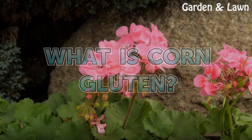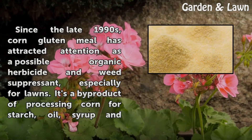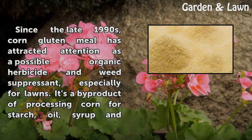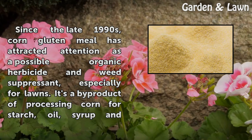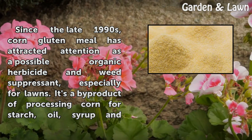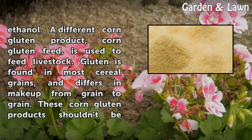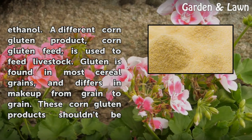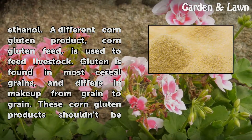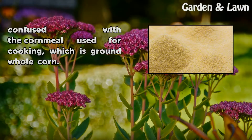What is corn gluten? Since the late 1990s, corn gluten meal has attracted attention as a possible organic herbicide and weed suppressant, especially for lawns. It's a byproduct of processing corn for starch, oil, syrup and ethanol. A different corn gluten product, corn gluten feed, is used to feed livestock. Gluten is found in most cereal grains and differs in make-up from grain to grain. These corn gluten products shouldn't be confused with the corn meal used for cooking, which is ground whole corn.